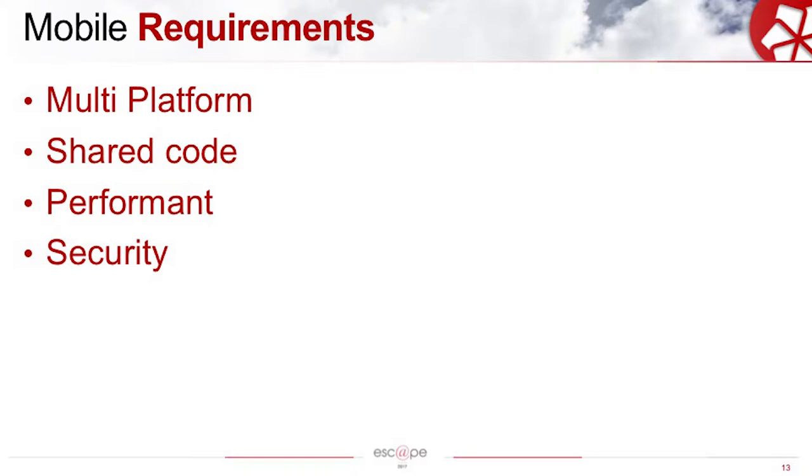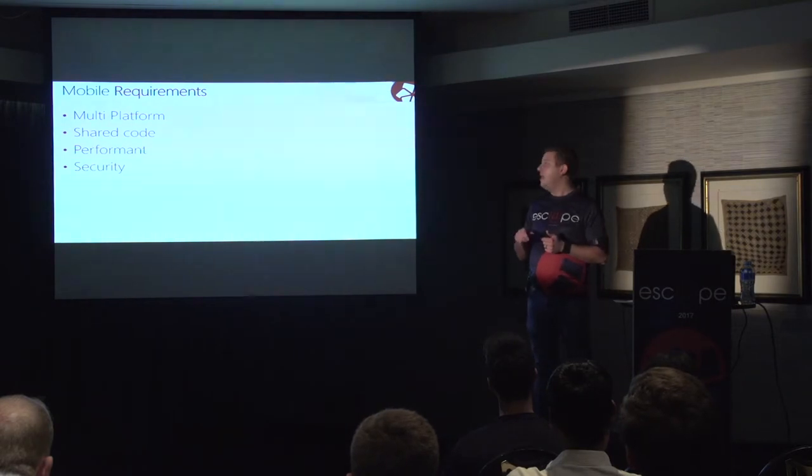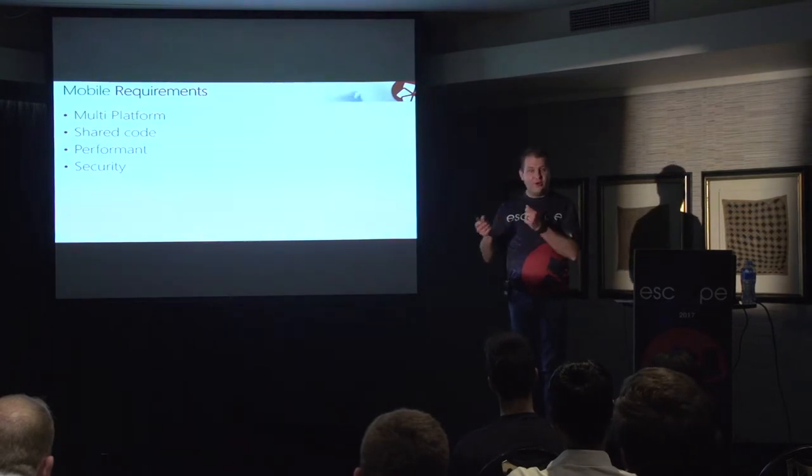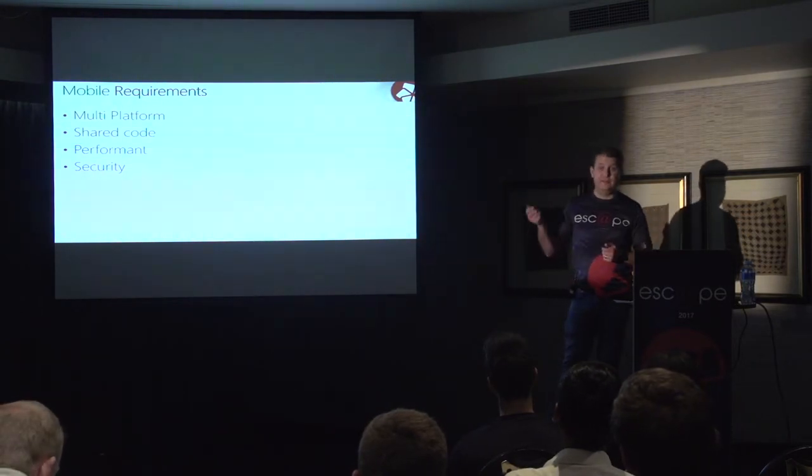Shared code: it would have been great for us to use our portable class library that we've already got and make use of that shared code. Performance: our Silverlight front-end solution currently is pretty fast with a great user experience, and we wanted to carry that through to our mobile solution. And lastly, security. Security is absolutely important for Actress. I recently found out that anyone making use of any Actress service needs to do so from a static IP — so any service you use on the Actress network, you have to do that from a static IP. As you can imagine, this won't work for mobile devices.